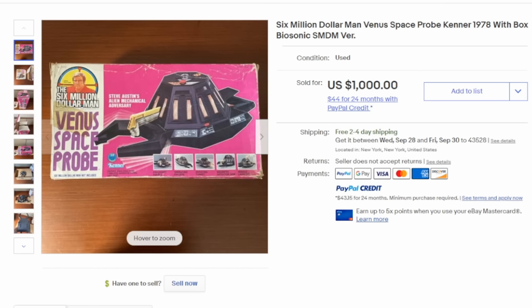Another toy tied to the Six Million Dollar Man is the Venus Space Probe. I believe this only appeared in one episode for a very brief time. This is a toy that was released in limited quantity. Most people who were around back in the 70s when these came out may not have even realized these were released. It routinely sells for around $1,000 in the box.